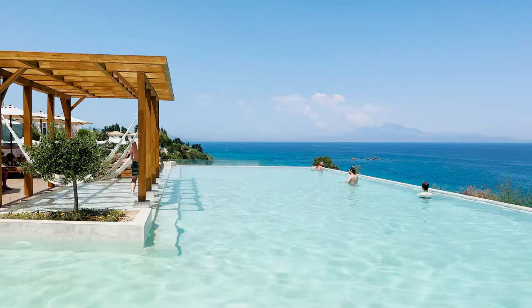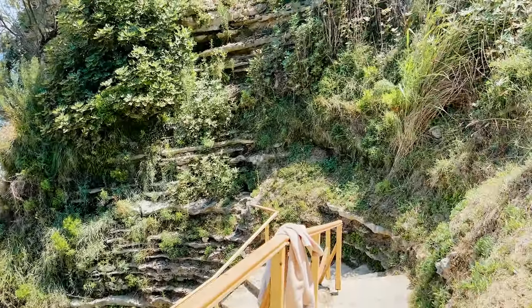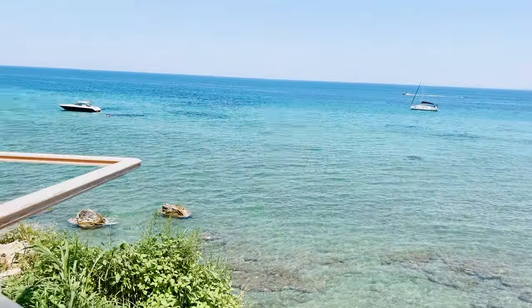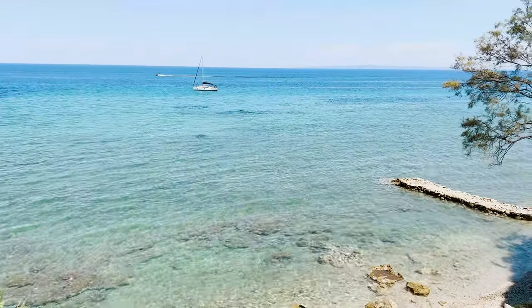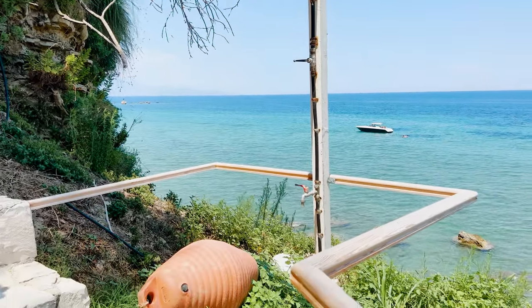After breakfast we went back to our room and relaxed a little bit. Now we are at the pool. I'm going to show you some incredible views. We're going to order some drinks and then check out the private beach. The hotel has a little private beach — you just walk down and it leads to this gorgeous, almost empty beach. There's a nice little shower too.